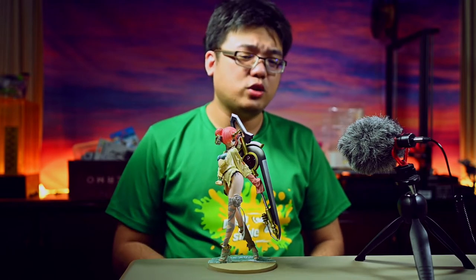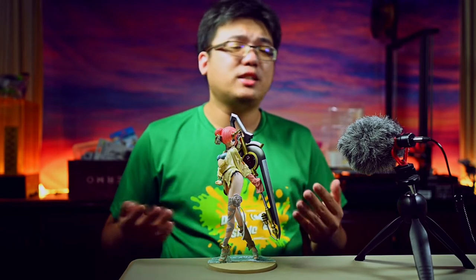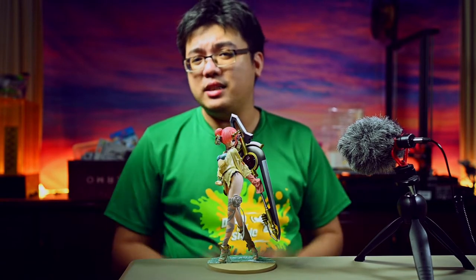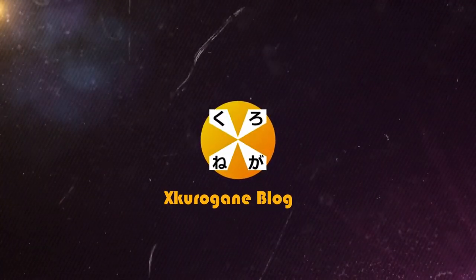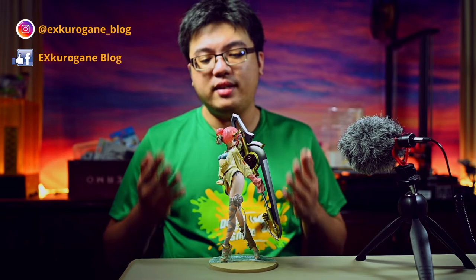I might be a decade too late to review this figure right here, but since I just bought her last month, might as well give her a detailed review — better late than never. Hello and welcome back to X-Kurogane Blog and Photography. I'm Steven and today I will be giving this scale figure a detailed review.